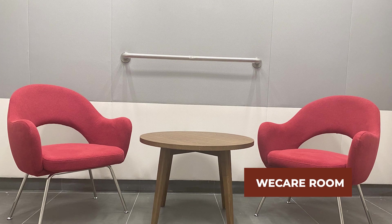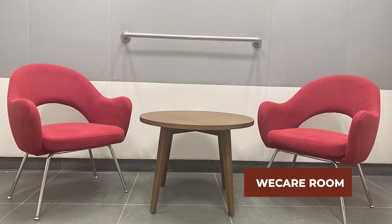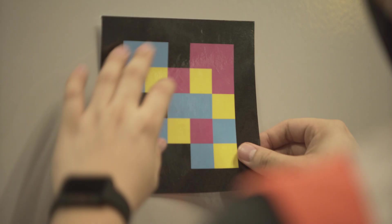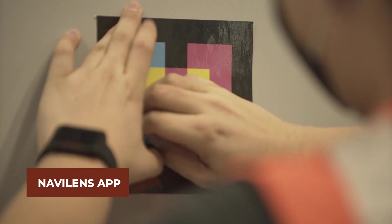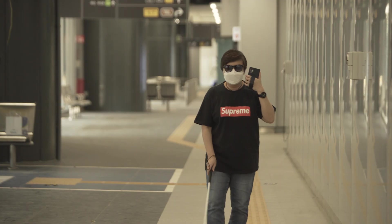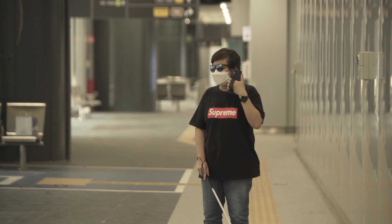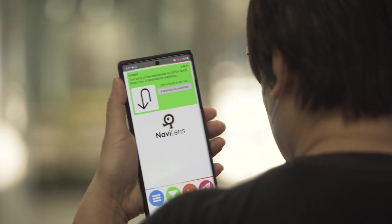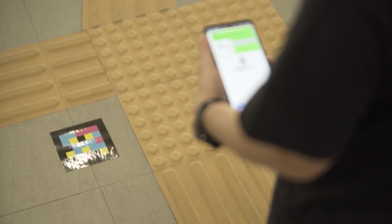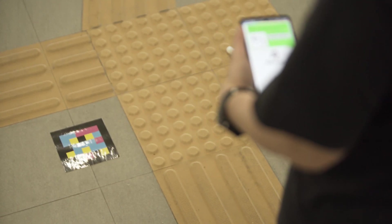A WeCare room is set aside for commuters in distress to calm down and rest. To assist visually handicapped commuters in navigating WITH, SMRT Buses has launched a first-in-Singapore trial of the NaviLens app. The app is easy to use and provides audio assistance to a visually handicapped commuter when he or she points a mobile phone camera in the general direction of a colour tag. The colour tags are strategically placed at various locations of WITH, and the app can capture them from a long distance at any angle.